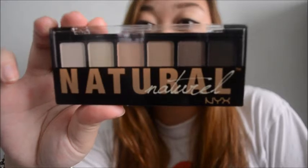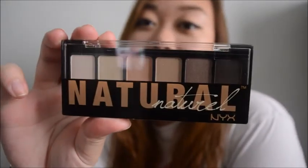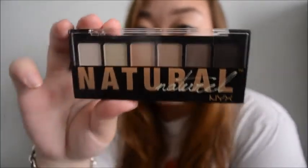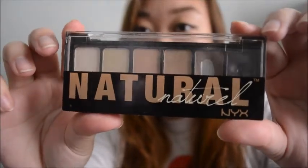The next thing that I got was this natural palette, and I use this all the time - this is the third one that I've bought. I don't want to open this one up either, so I'll show you guys my old one so I can swatch it for you.